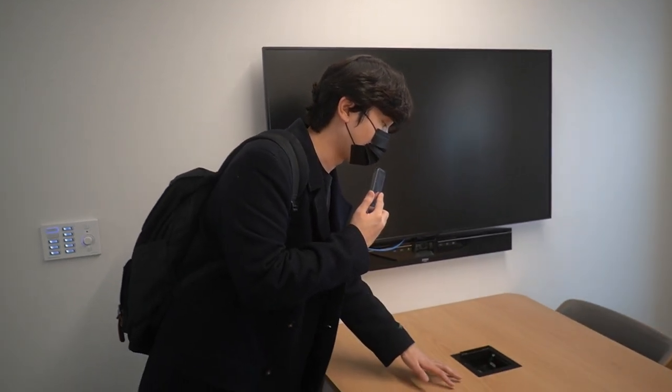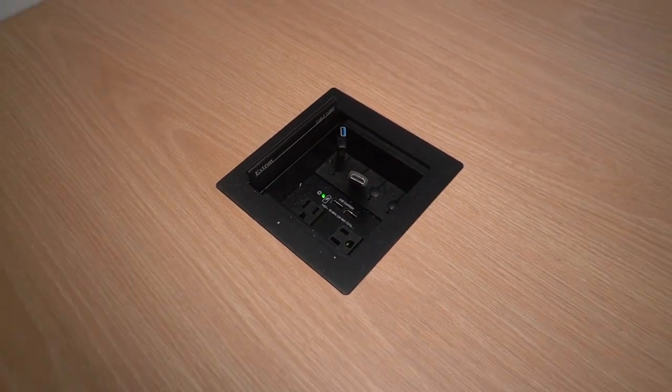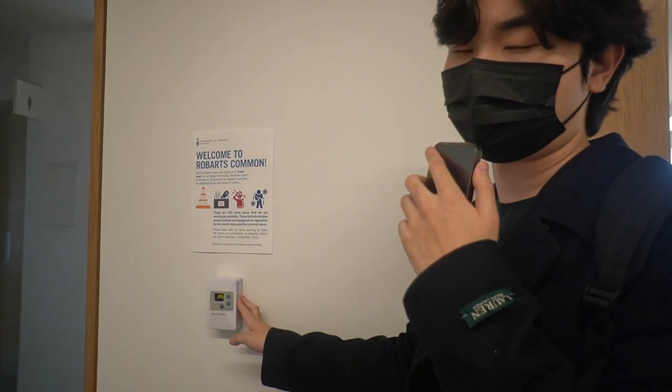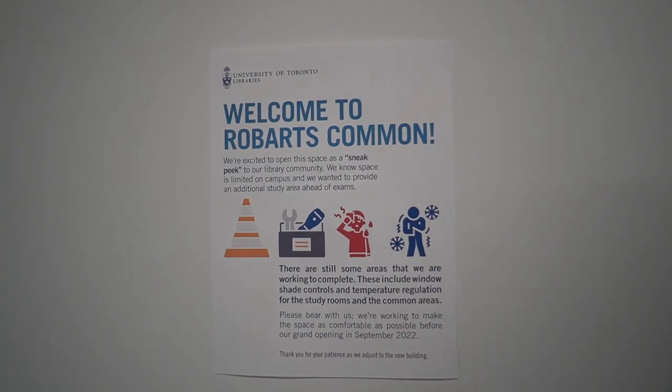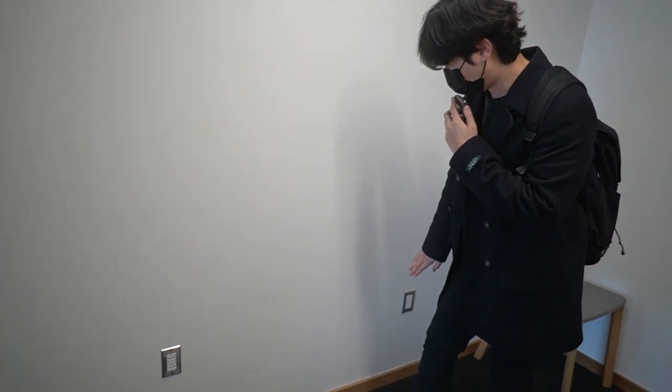In each room there are HDMI cords, a USB charger, and an outlet for you to charge your laptop and phone. You can also control the room temperature, which is really useful — sometimes the library itself gets quite hot. The sign says welcome to Roberts Commons, noting that some areas may be a little hot or cold, so controlling the temperature in these rooms is a great option. If you run out of outlets on the table, there are more outlets on the walls as well, so if you're here with a big group, you're covered.